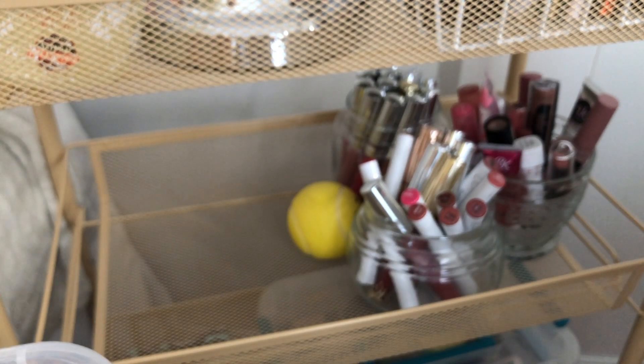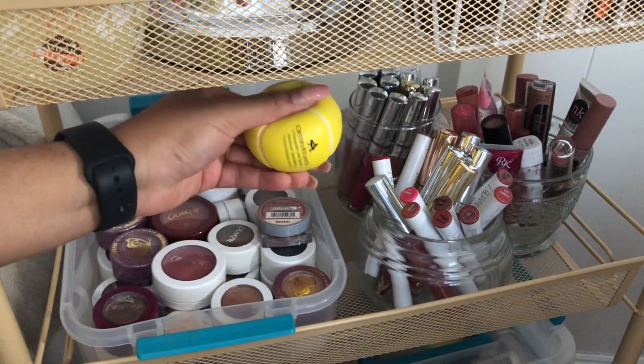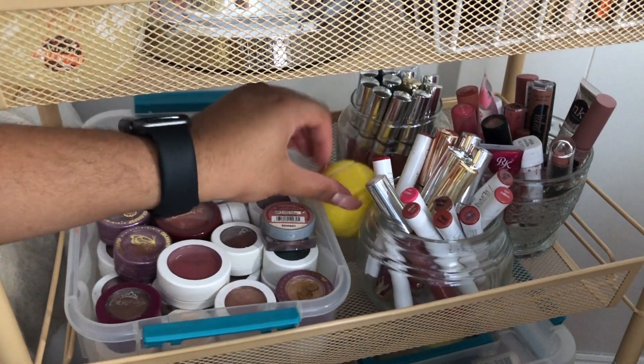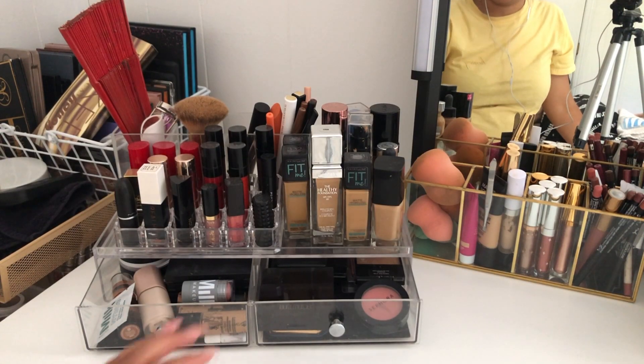They just make really good products overall. I have this little random stress ball my mom gave me because she was worried about my mental sanity — so cute. Whoo, this is a lot of stuff.